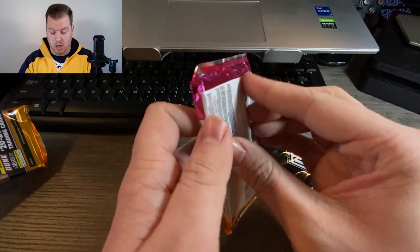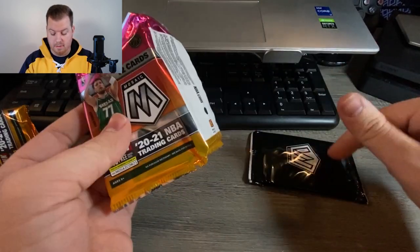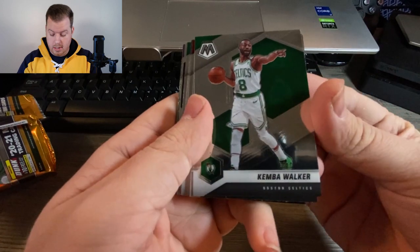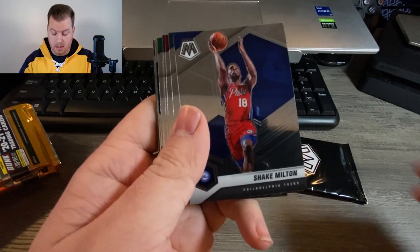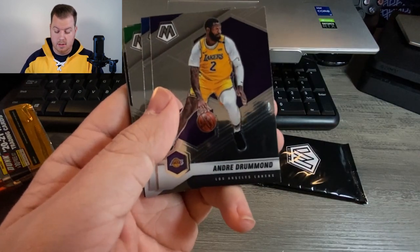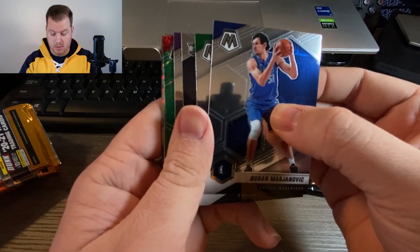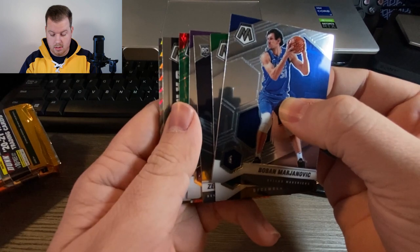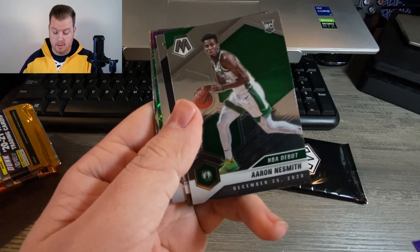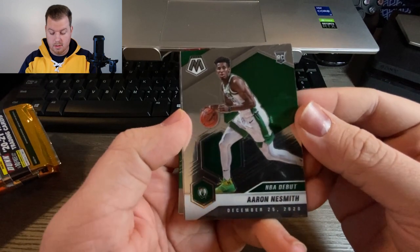You do have a chance of getting autographs and serial numbered cards in this product, but mostly in these cello packs you're going to see one mosaic per pack, plus the bonus packs with three camo prisms. Really cool cards. Kemba Walker, Shake Milton, Cody Zeller from the Hornets, Aaron Baines, Andre Drummond. We do have some color in this one, and we have a rookie as well — actually two colors. Boban, and Aaron Nesmith — NBA Debut subset rookie card.